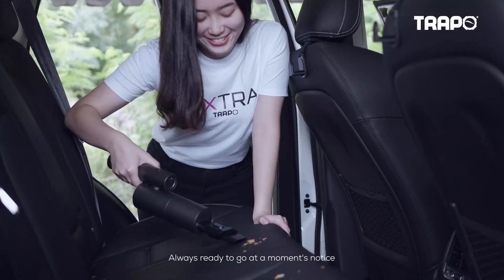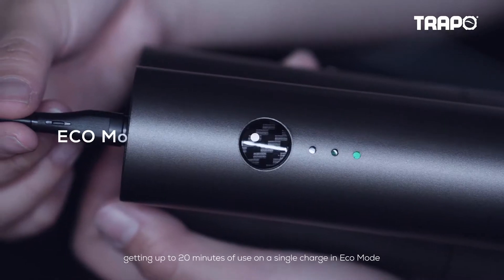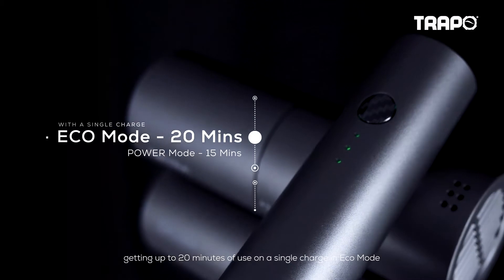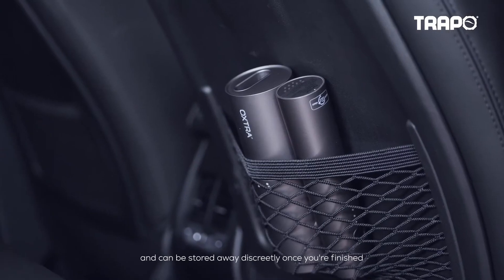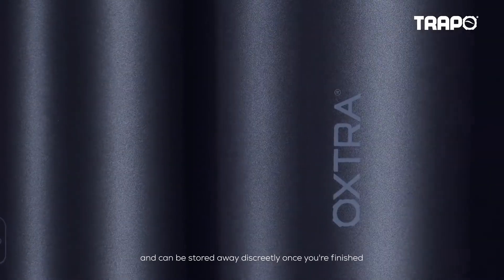Always ready to go at a moment's notice, getting up to 20 minutes of use on a single charge in eco mode, 15 minutes of use in power mode, and can be stored away discreetly once you're finished.